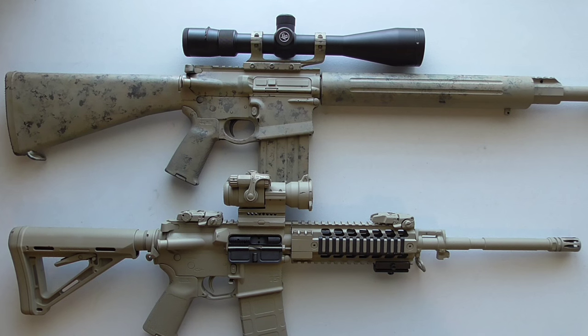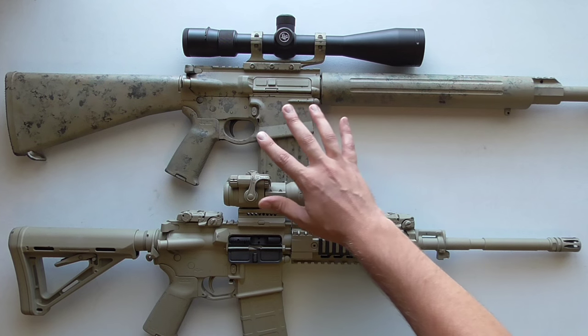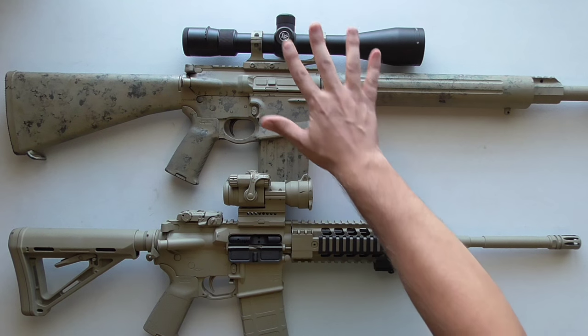Don't think you'll be able to take a do-both optic and shoot out to a thousand yards or beyond with great consistency. A one-to-four power can do it, but it's definitely more difficult than using a fixed six, ten, or twelve power optic, or a variable like six-to-twenty power. Higher magnification scopes are better suited for really long-range shooting.